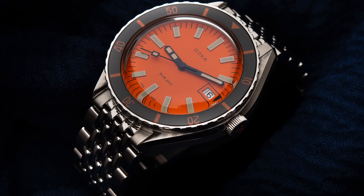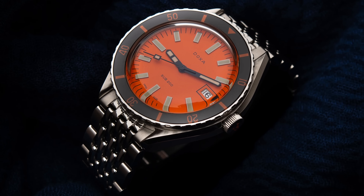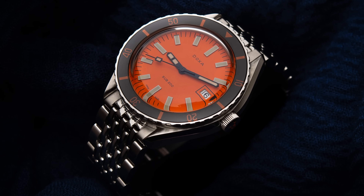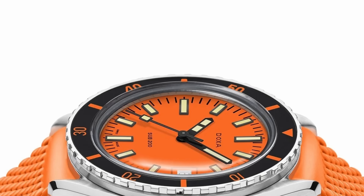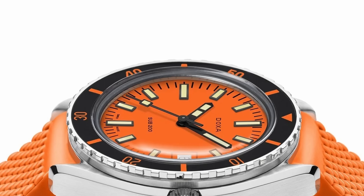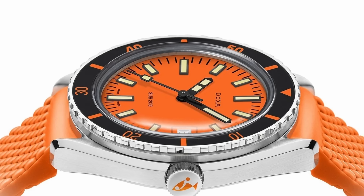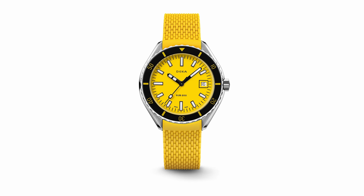The bigger Doxa chunker dive watches will cost you more, but this smaller model still offers 200 metres of water resistance — every bit the dive watch you could possibly want. It's 42mm across, 14mm thick, with a Swiss Sellita caliber. With that bright orange dial, you won't lose your wrist when you go diving. They've also got bright yellow and turquoise — very fun, and definitely going for colors that are popular at the moment.